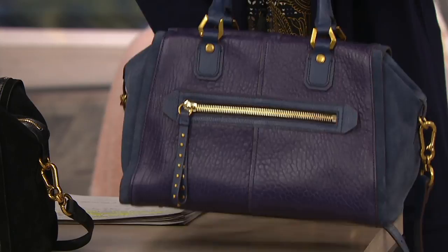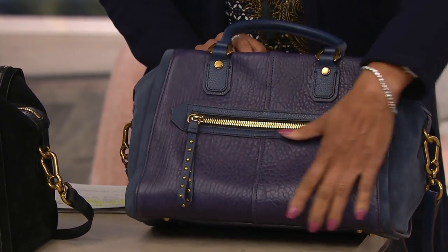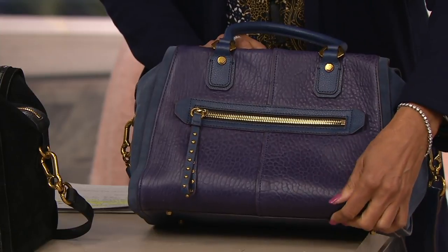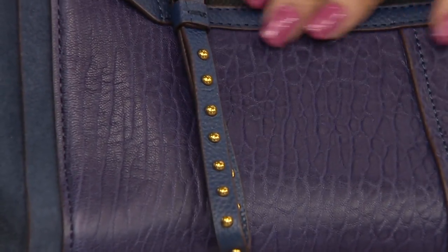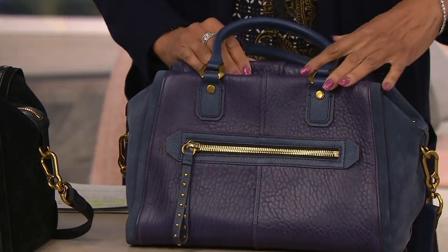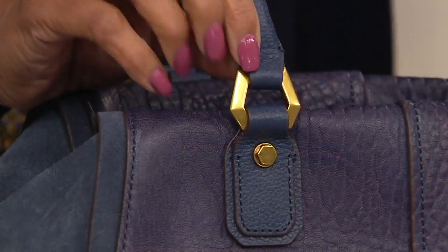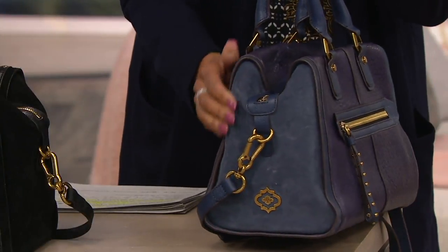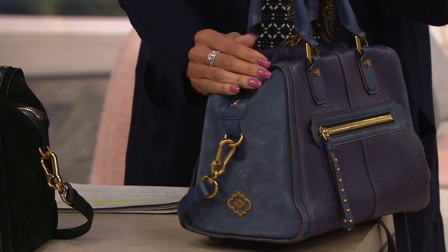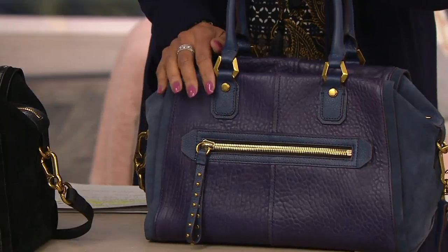Here it is in dark blue. The dark blue has this gorgeous pebbled texture in blue lamb leather. I love the stud detail. The zipper pull is leather, the trim is leather, and the hardware is done in an antique brass gold tone — just stunning. The sides are done in suede, so it's a mixed media of lamb leather and suede together.